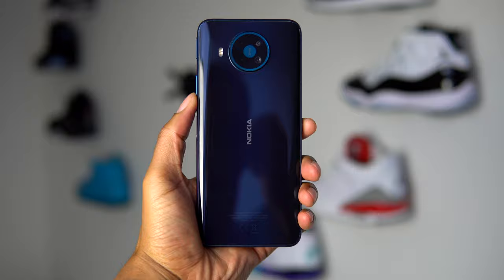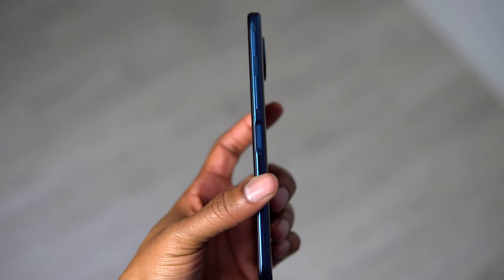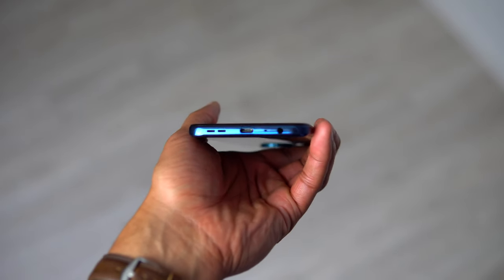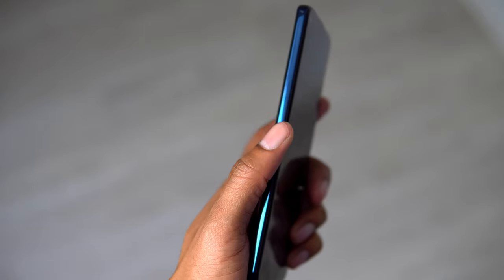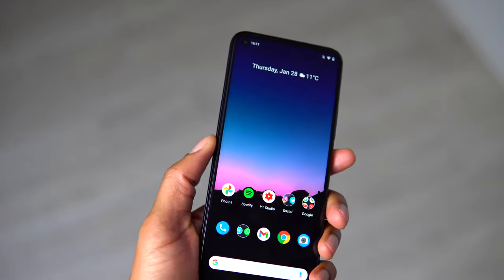Let's start with the design of the Nokia 8.3. I personally really like it — it's super sleek and minimalistic, and it has this Nordic-inspired backside which they call polar night, and it just looks really good. On the right side you get a volume rocker and a power button, and the fingerprint scanner is integrated into the power button so you can unlock the phone quickly and securely. On the bottom you get a USB-C charging port, a headphone jack, a speaker, and a microphone. On the left side you get the Google Assistant button, but on the 8.3 it's across from the power button, making it easy to accidentally activate — luckily you can deactivate it, but you cannot remap it.